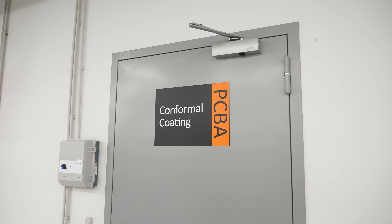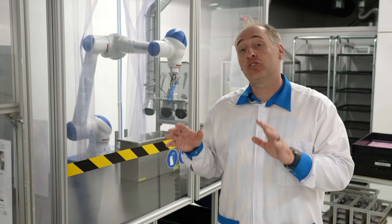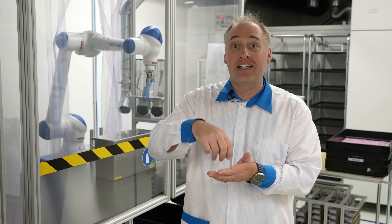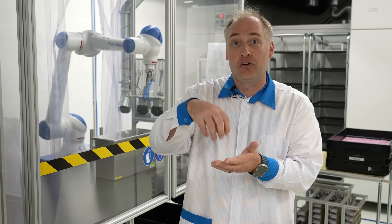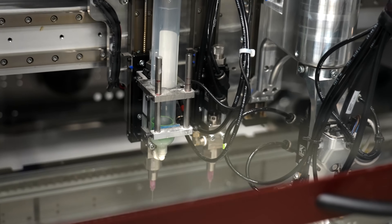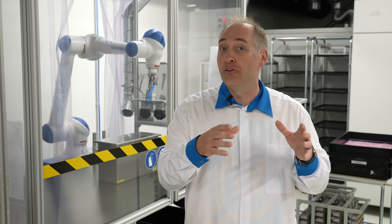This is the conformal coating area. Some devices — especially those deployed at the edge — need special coatings to withstand harsh environments. Behind me is a dip station where a robot arm dips PCBs into a vat of coating material. On the other side is a more targeted system with little nozzles that can place coatings exactly where needed. This process ensures that components requiring higher environmental ratings get the right coatings applied.